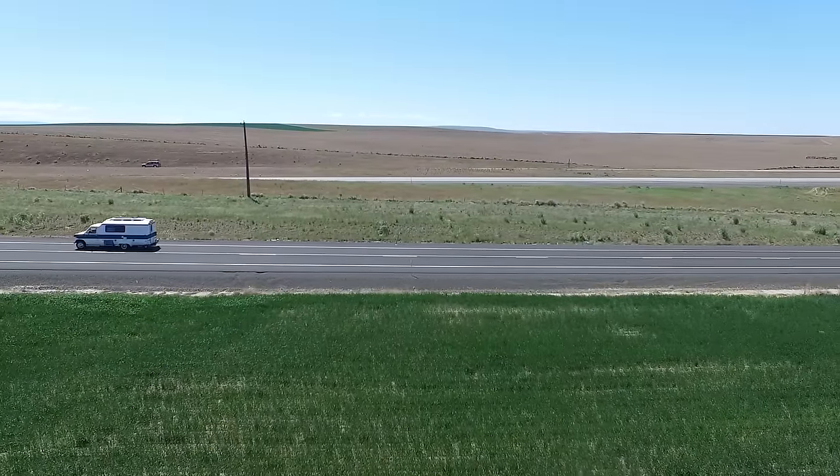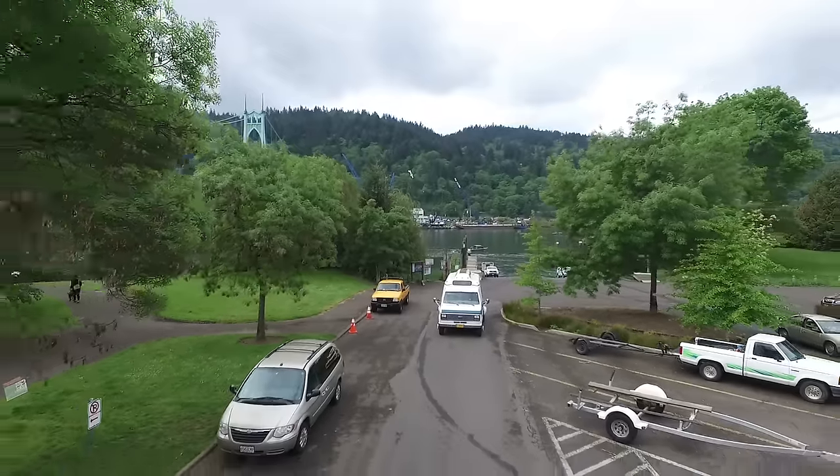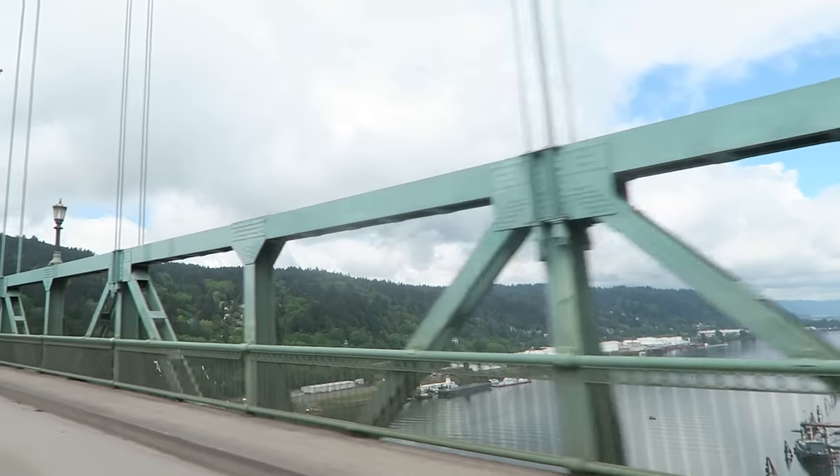Our route for this epic adventure started in Boise, Idaho. We've since gone up to Canada and are traveling basically the border between Canada and the United States until we get to the east coast, then circling back around to Portland. It's going to be a total of 13,000 miles.